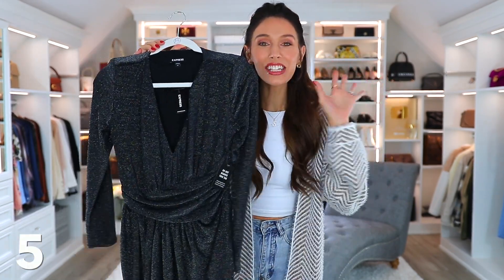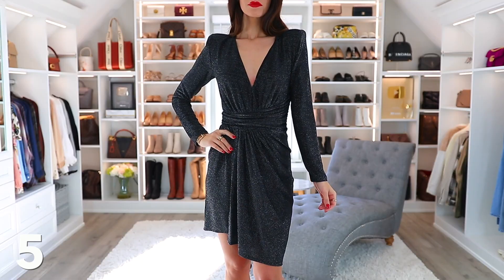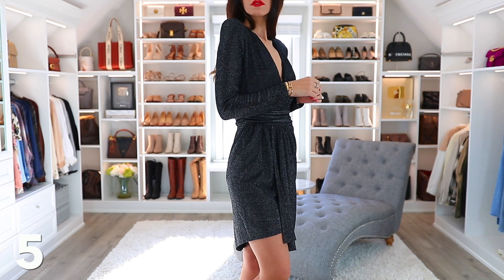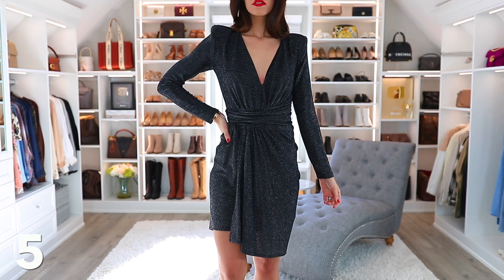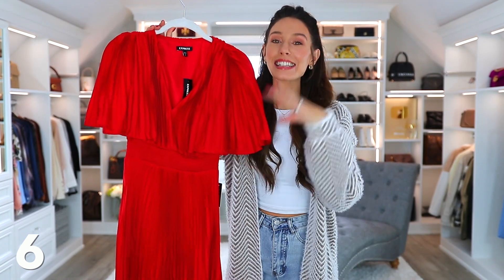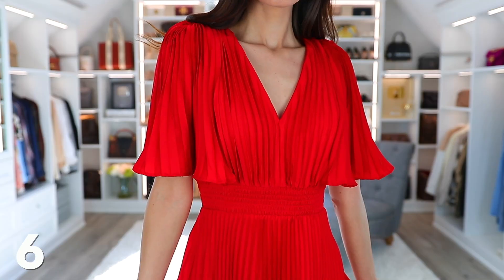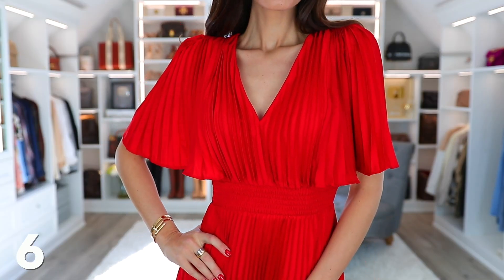First, we have this kind of slightly shimmery dress. It's not sequins, it's not glitter — it's just a very shimmery material, very holiday-esque. It's cinched at the side so it really shows off your waist. It is long sleeves and has a little bit of shoulder padding at the top. It's just like an easy dress, not too long, not too short. It does come in green and black, but I picked up red.